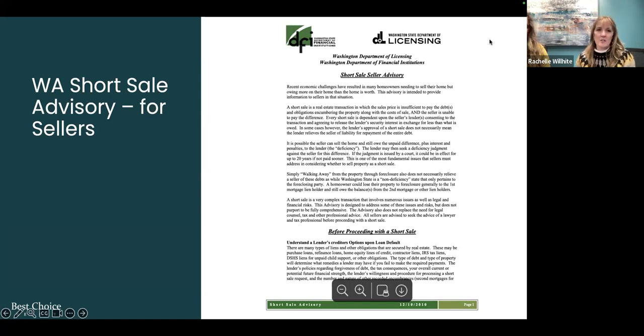As a quick reminder, the Washington Short Sale Advisor disclosure is required. If I drove by a distressed property and wanted to engage with that seller, I would need to advise them of their rights. Washington State requires this disclosure — it's in the P series of forms. The Washington Department of Licensing has put this out to ensure there are no problems down the road with anyone in a distressed situation that may be going through a short sale.